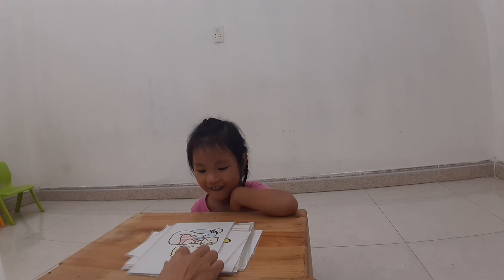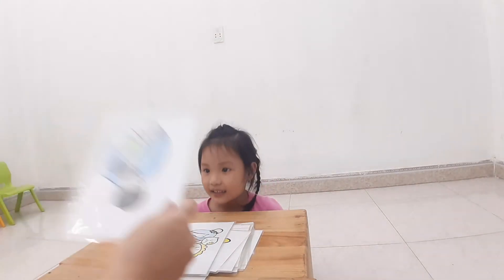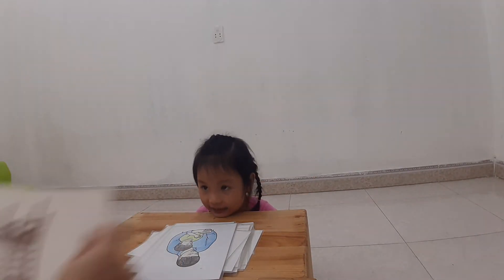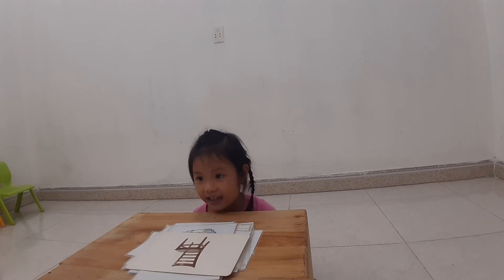Next one. Who is this? Mommy. My pie. And who is this? Daddy. Daddy. Good job. Next one. What is this? What is this? Is this a chair? Chair. Chair. Good job.